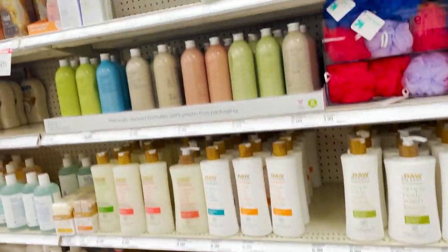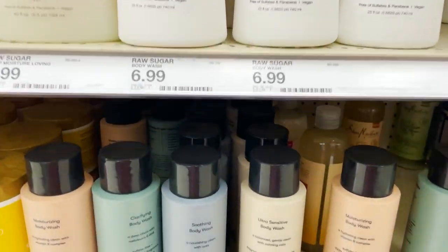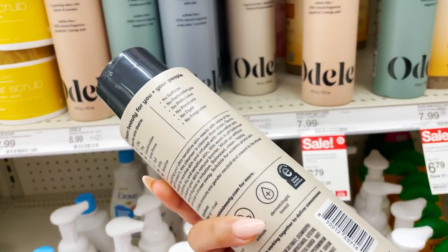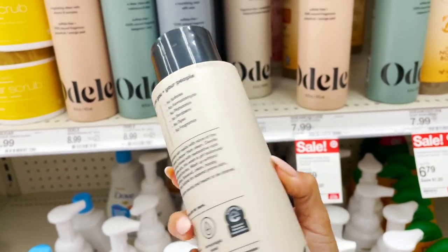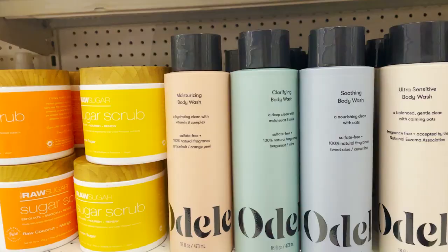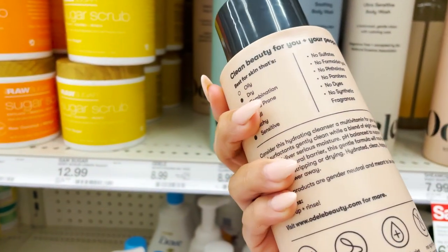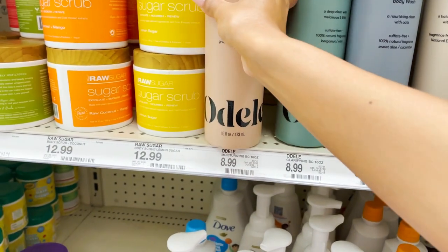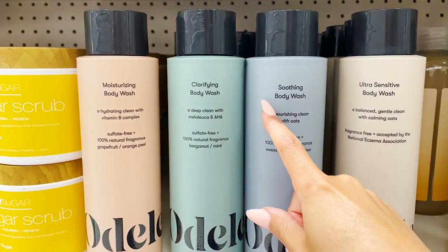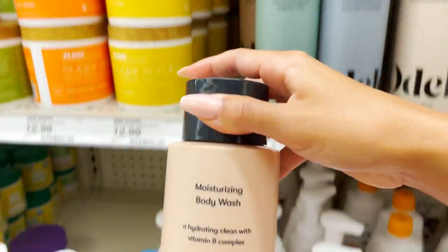Now we are in the body wash section. I want to get some new body washes. I really like this brand — I like the aesthetic, it's very minimal, and I like the colors. I think this is what I'm going to go for. I want something moisturizing — they have clarifying, smoothie, all these different types — and I want something that's super moisturizing.